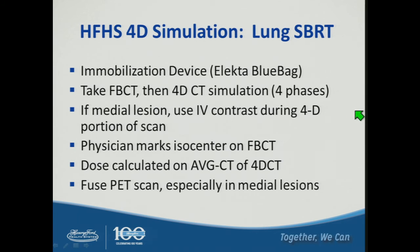Our 4D CT simulation protocol for lung SBRT at Henry Ford uses the Elekta blue bag system. We first take a free breathing CT so the physician can mark the scan without waiting for 4D CT reconstruction. We then perform a 4D CT simulation using four phases. For medial lesions we use IV contrast during the 4D portion. The physician marks the isocenter on the free breathing CT at time of simulation, dose is calculated on the average CT, and PET scan is included especially for medial lesion delineation.